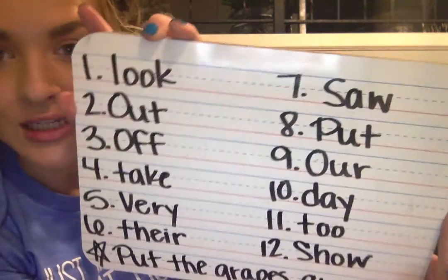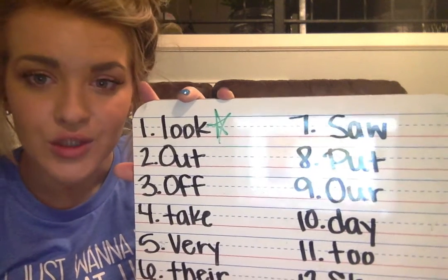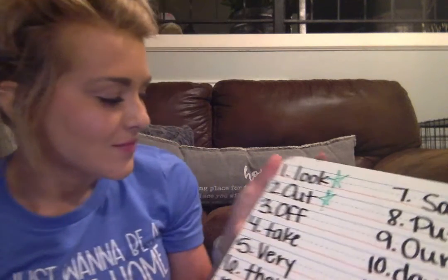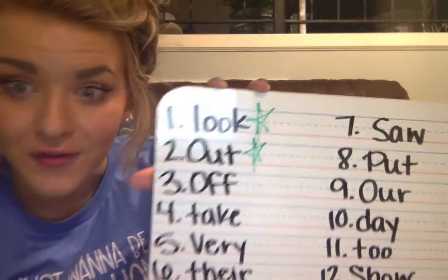All right, kindergarten, it is time to grade part two of our spelling challenge. Our first sight word was look — L-O-O-K. Give yourself a star or a smiley face if you got that correct. Our second sight word was out — O-U-T. Give yourself a star or a smiley face. Our third sight word was off — O-F-F. Give yourself a star or a smiley face if you got that right, kindergarten.